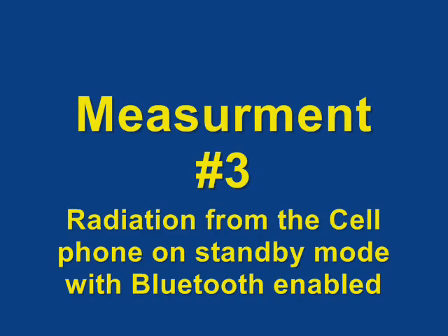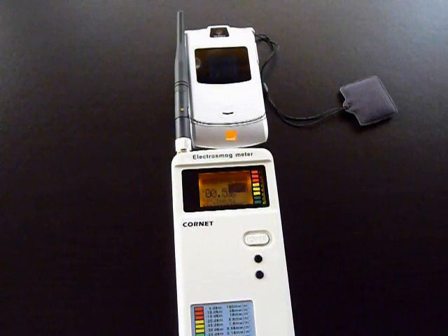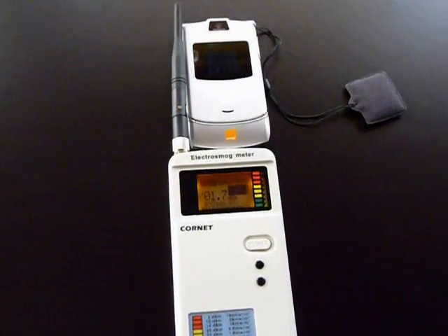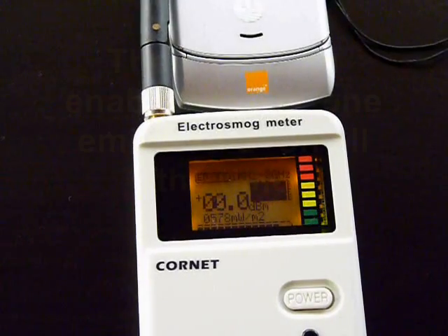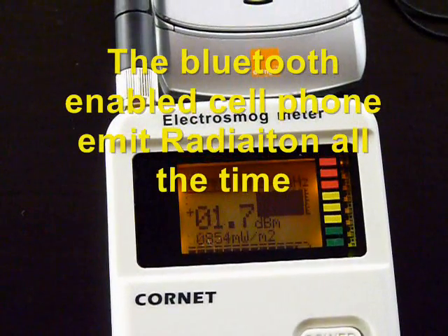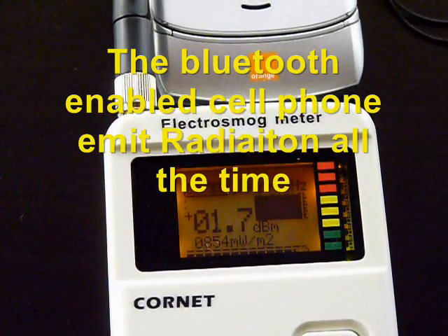Measurement number 3: radiation from a cell phone on standby mode with Bluetooth enabled. As you can see, the Bluetooth-enabled cell phone emits radiation all the time.